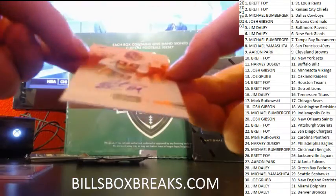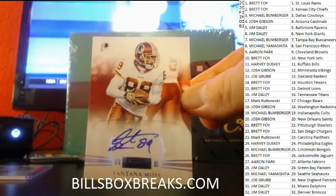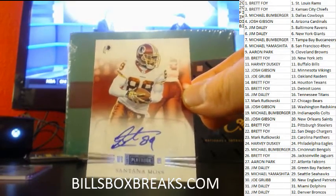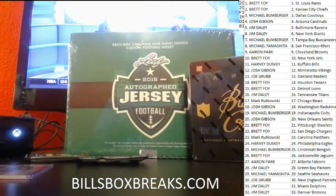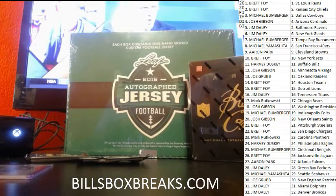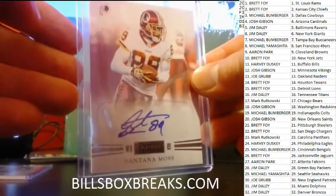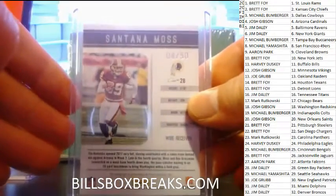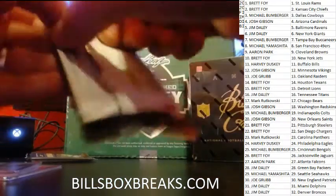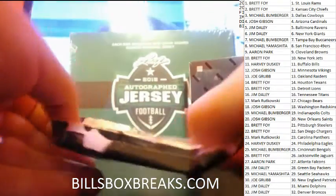Next one — nice one for the Redskins, Santana Moss, nice vet auto there. Skins getting some luck, Mr. Gibson — you pull some four-out-of-fifty, pull some nice vet autos. Four out of fifty, Moss. Gotta love this product, gotta order another case for the weekend. Such a good product.